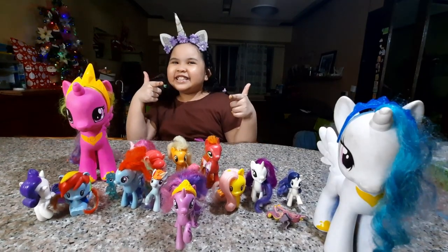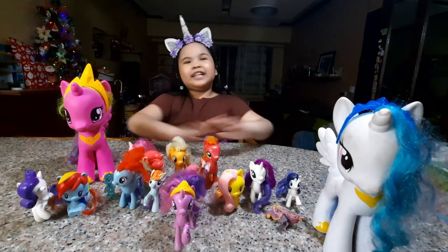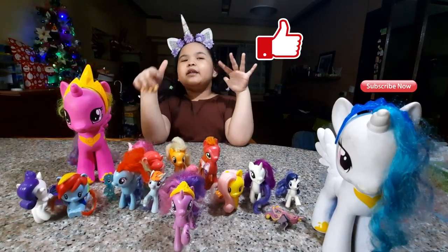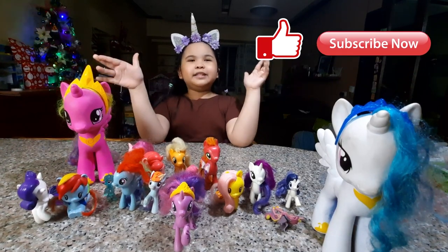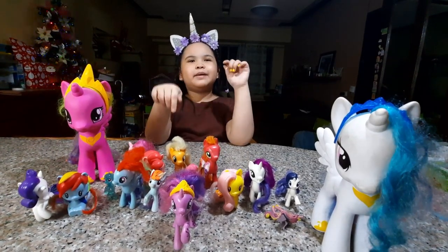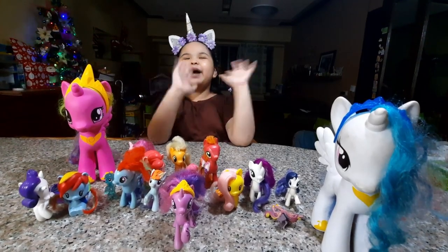Did you get it? So that's it for today. I hope you enjoyed this video. Make sure to like, subscribe, and comment down below which pony you like. I hope you liked this video. Bye guys!